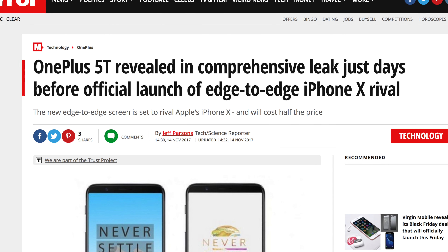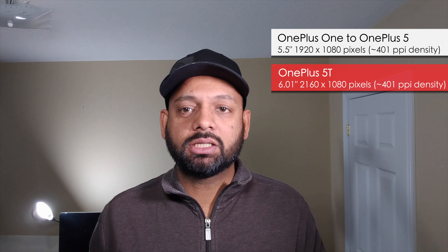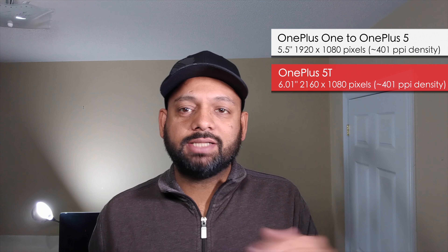Because of the leaks, we knew most of the details about the phone. So what's different going from the OnePlus 5 to the OnePlus 5T? The big differences are the screen and one of the rear cameras. The screen is obviously the biggest difference. All the main OnePlus devices since OnePlus 1 — except for the OnePlus X — were 5.5-inch, 1080p screens. So now, for the first time, we're going to a 6-inch screen.